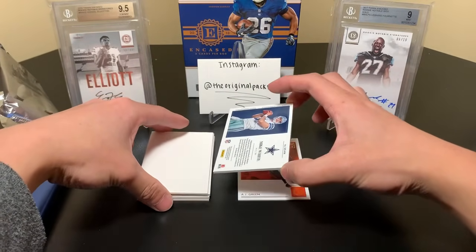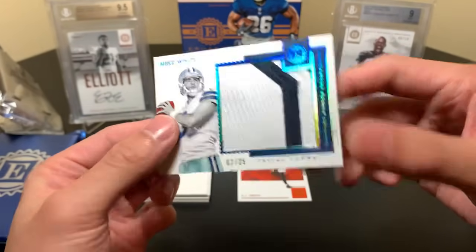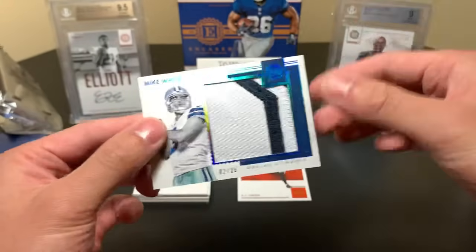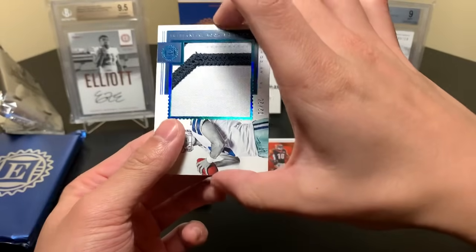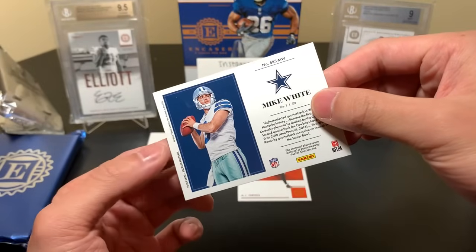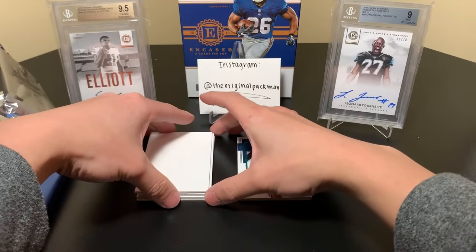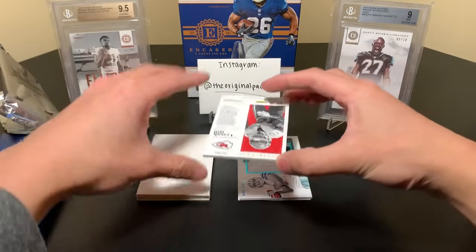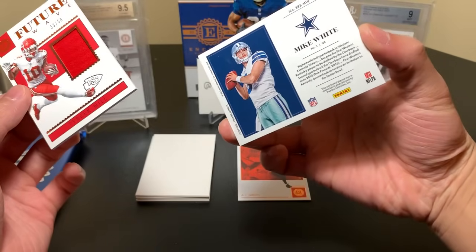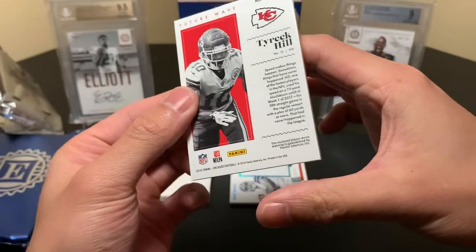Now we should have two memorabilia cards back to back. First mem card: Mike White, numbered 2 of 25. I think Mike White — like Darice Fountain — should have been taken out of the set because he has no chance of doing anything in the league anytime soon. That's a sapphire. There are substantial rookie swatches parallels: sapphire, emerald, diamond, gold, and others. Then we have Tyree Hill, 33 of 50. This is definitely player-worn, not game-worn — even though it's $200.